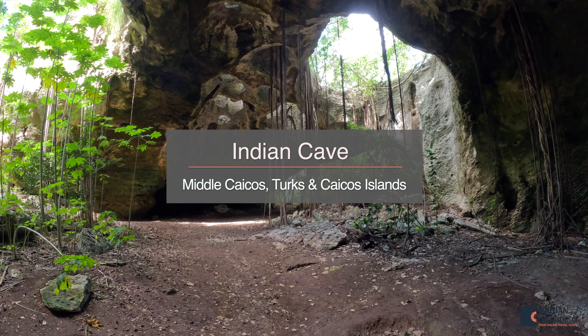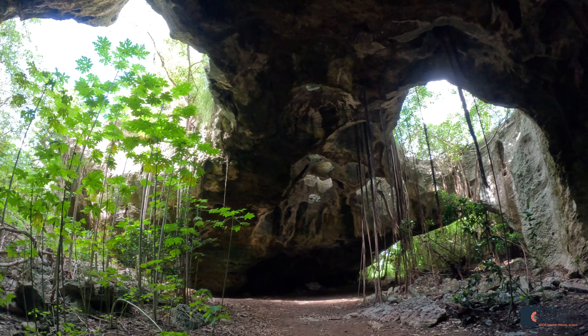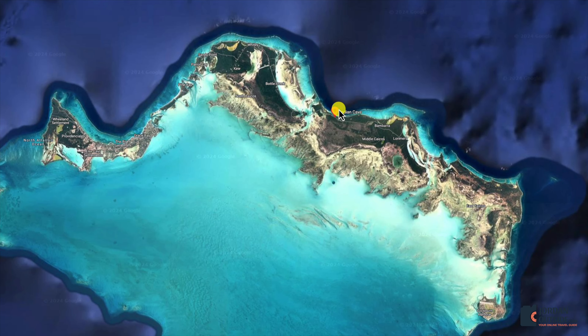We got to visit the Indian Cave. This is a free cave to visit on Middle Caicos, located up on the north side of Middle Caicos in the Turks and Caicos Islands.